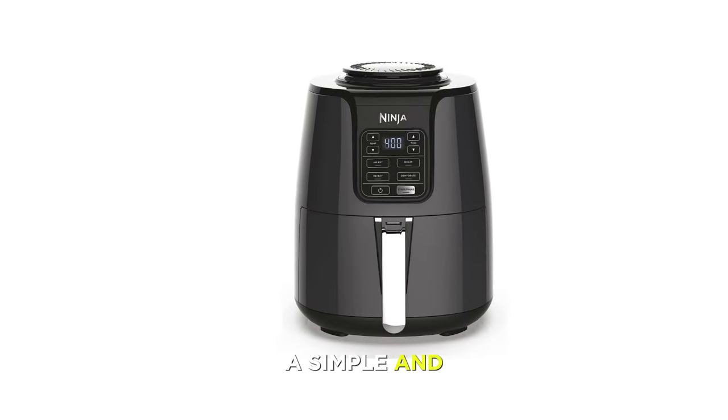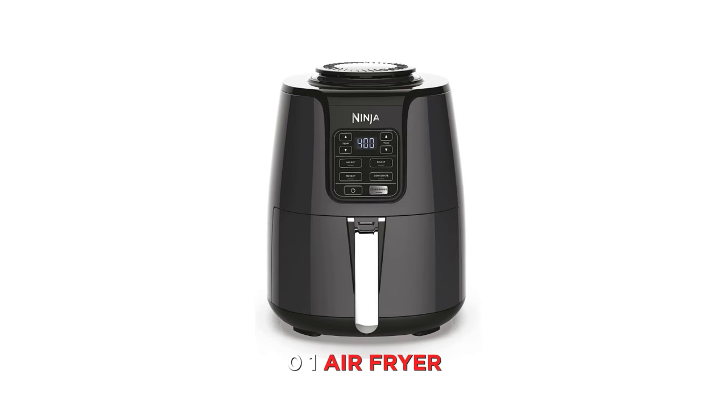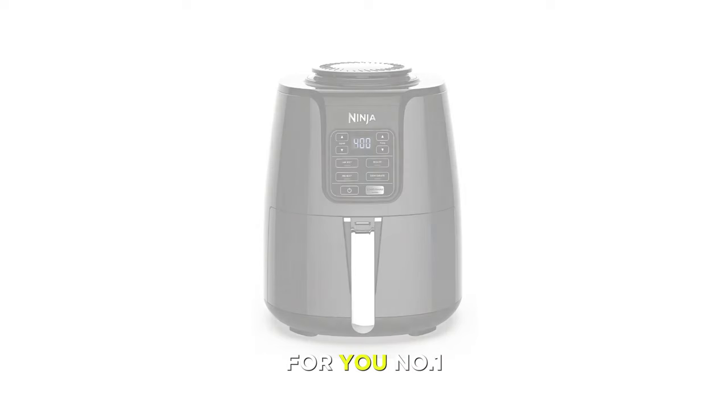If you're looking for a simple and elegant air fryer that can cook and crisp your food with ease, then the Ninja AF101 Air Fryer that crisps, roasts, reheats, and dehydrates might be the one for you. Number 1.